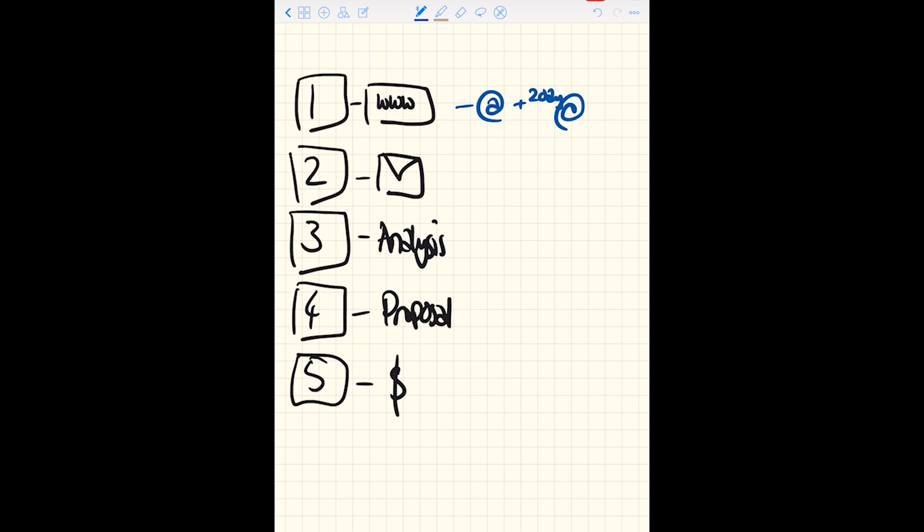Once the customer receives the letter through the post, you might want to have some automatic follow-up which says: 'Hey, you've probably received your form by now. Here's how to fill it in and here's where to send it back. By the way, if you've got any questions or if your form hasn't turned up yet, do let us know and we can send out a replacement or assist you.'